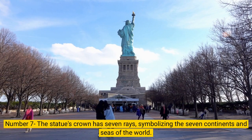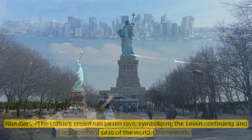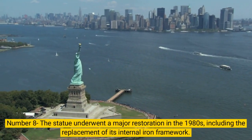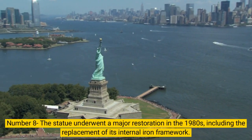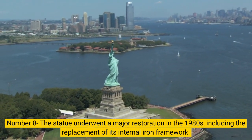Number 7. The statue's crown has seven rays, symbolizing the seven continents and seas of the world. Number 8. The statue underwent a major restoration in the 1980s, including the replacement of its internal iron framework.